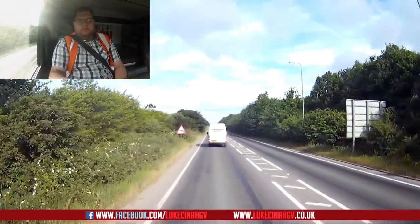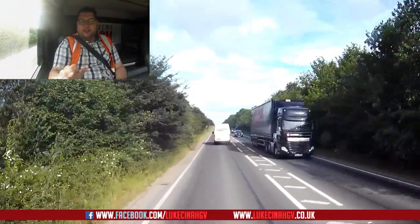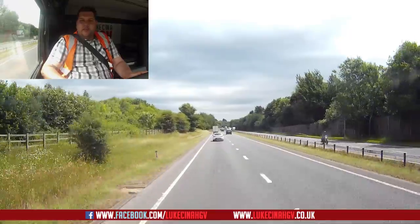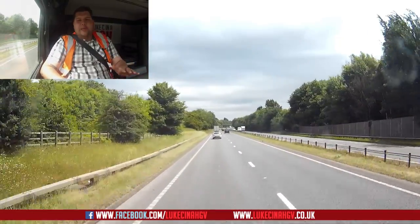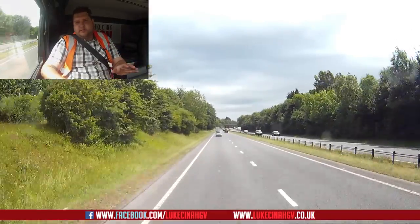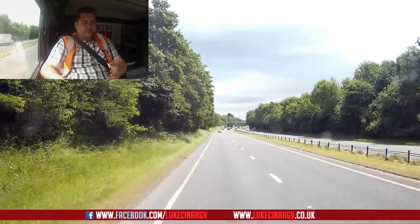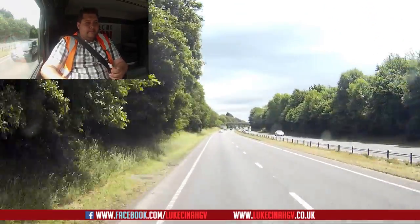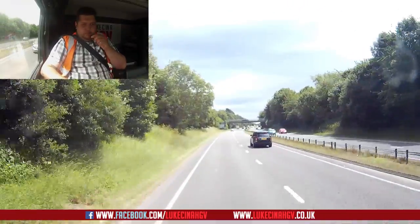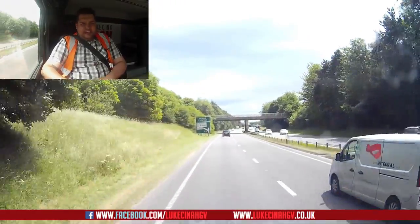Next time you see me we'll be back at the site again. We're on our way to our next job now but plans have changed - we're no longer going back to Bicester. We're just going down the road to South Marston. We've got a bit of sheetwork booked, an hour's worth, but we've only got three tonnes on, so I can't see it taking an hour to be honest.